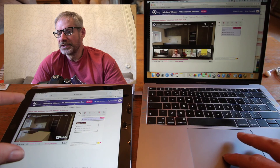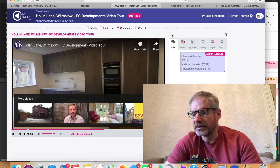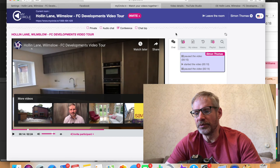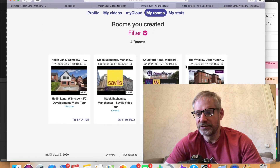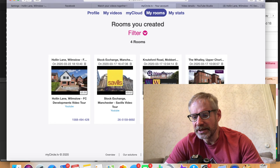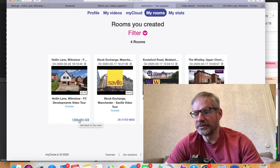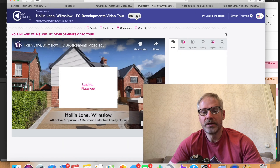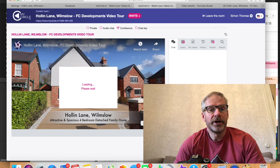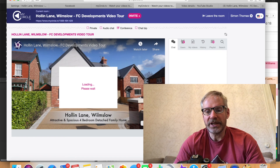Let me show you the account side. If I go to My Account, you get various options — what we want is My Rooms. You can set up a room for each video tour you want to share with viewers. You can see I've got some set up here. You can delete a room using the delete option. To access a room, you need to click on the link rather than the thumbnail, and that'll open it up so you can send your invites to viewers.